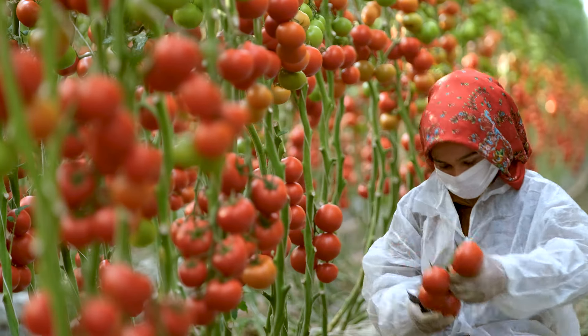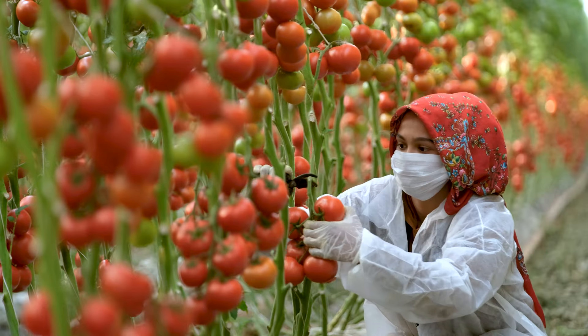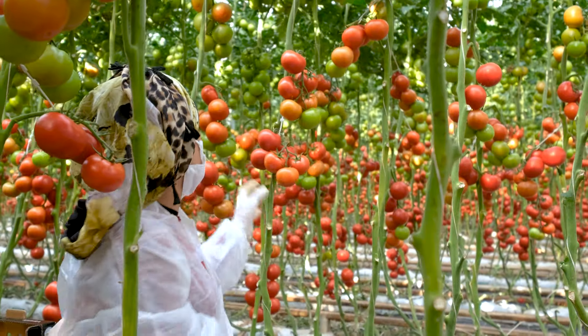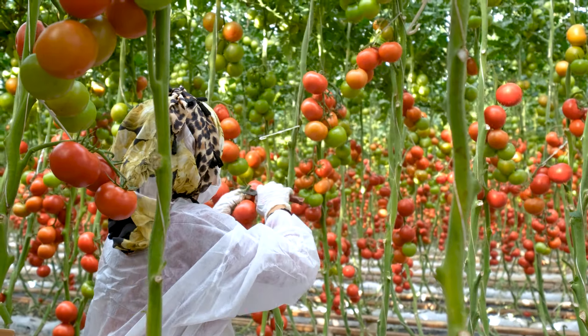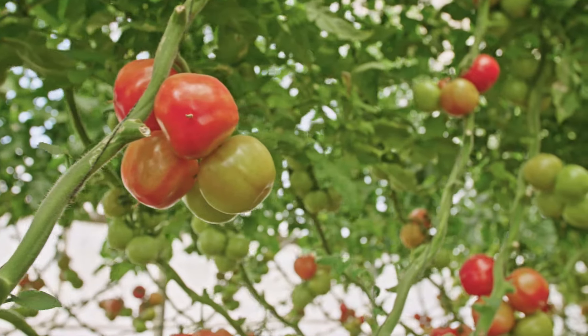Hello and welcome back to AgriFarming. Today we are diving into the world of agriculture to bring you a detailed project report on one acre tomato farming in India. Whether you are a seasoned farmer or a newcomer thinking about starting your agricultural journey, this video will guide you through every step, providing insights into costs and profits of tomato cultivation in one acre of land.